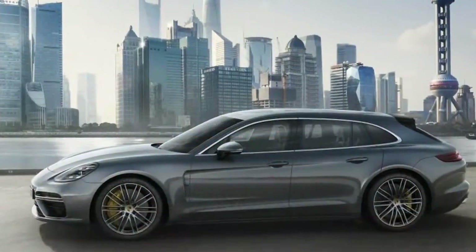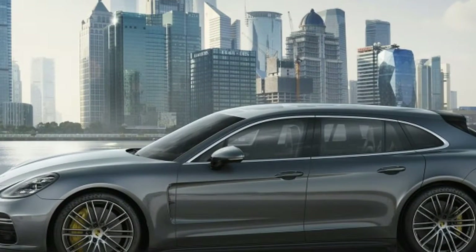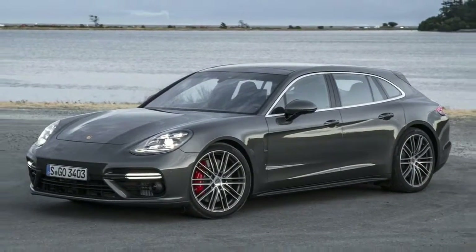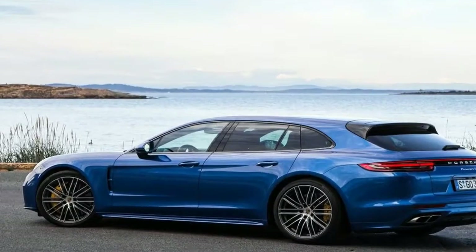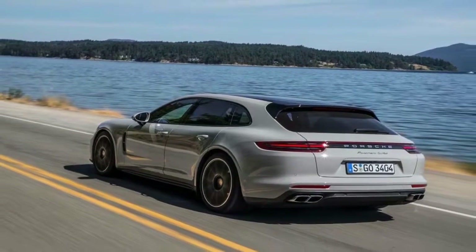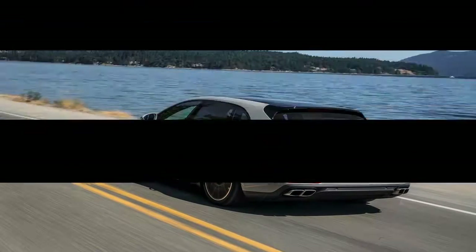Like the sedans, the baddest Sport Turismo bristles with performance gear. That includes standard carbon ceramic brakes, Porsche Torque Vectoring Plus, Porsche Active Suspension Management with adjustable height air springs, Porsche Dynamic Chassis Control Sport that counters lateral movement with the help of electromechanical anti-roll bars, Power Steering Plus that increases boost at low speeds, and the obligatory Sport Chrono package that adds the dashed top stopwatch and select driving modes.